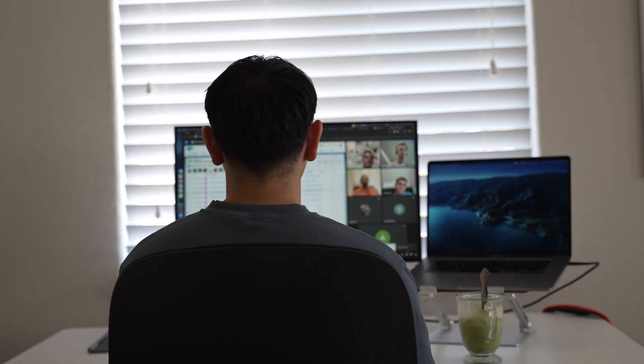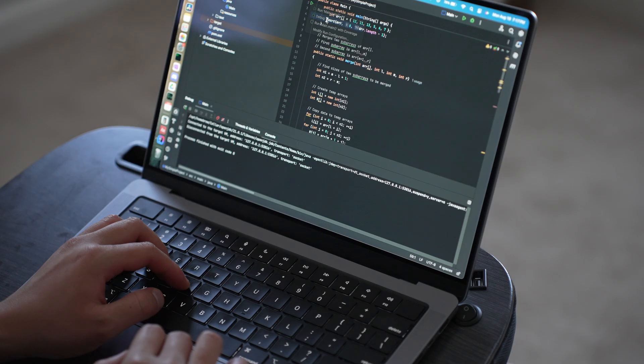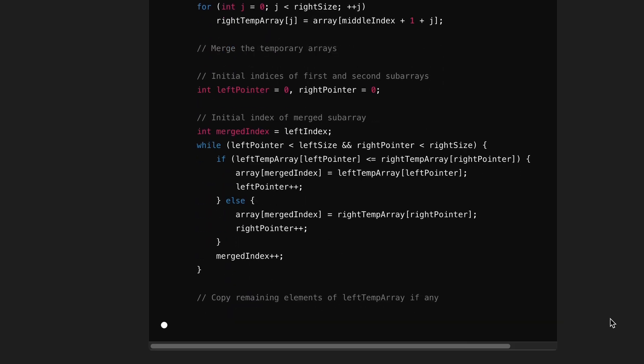As a remote worker, I can get really distracted by other things being at home — things like watching YouTube, scrolling my phone, or just doing other things around the house. To fix that, I use 5 different productivity tools to help me stay productive at work so I have time to do stuff around the house as well.